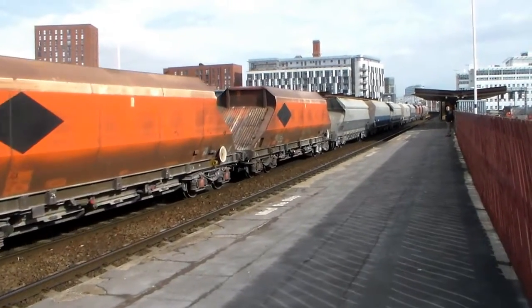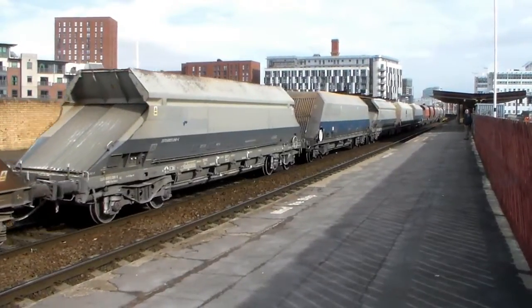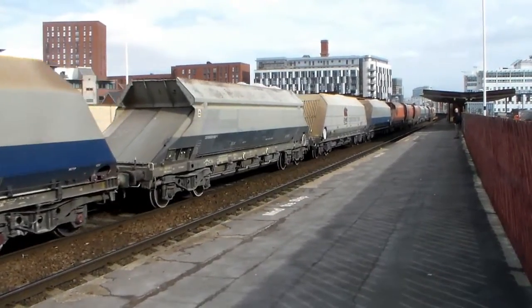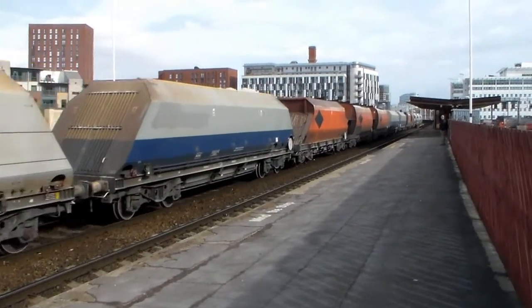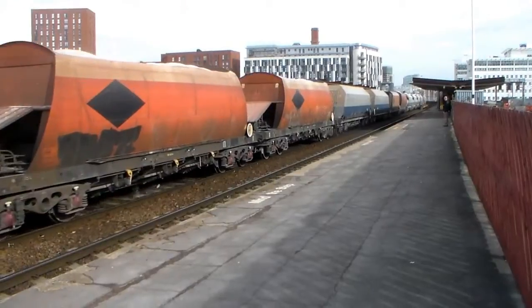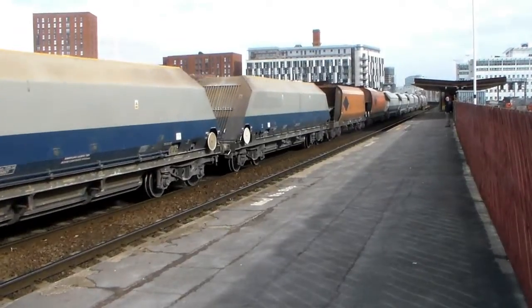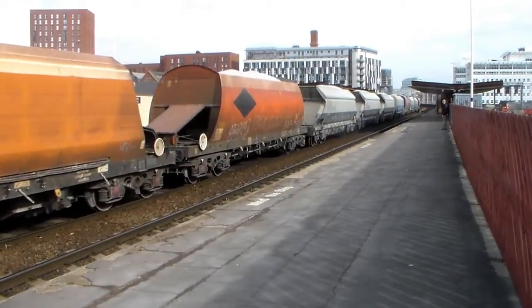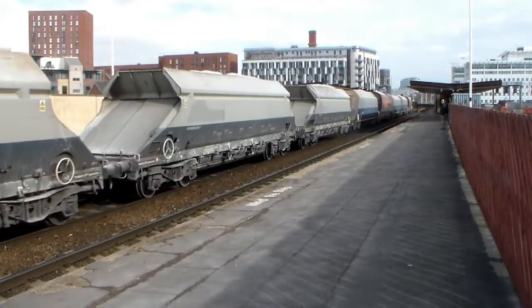That is 60092. I believe that might be on a Peak Forest route to Preston, but don't quote me.